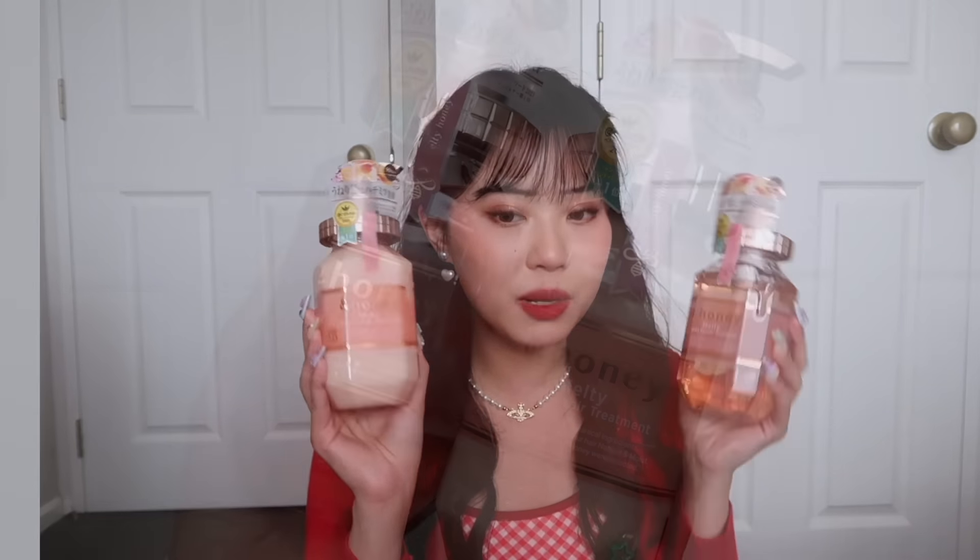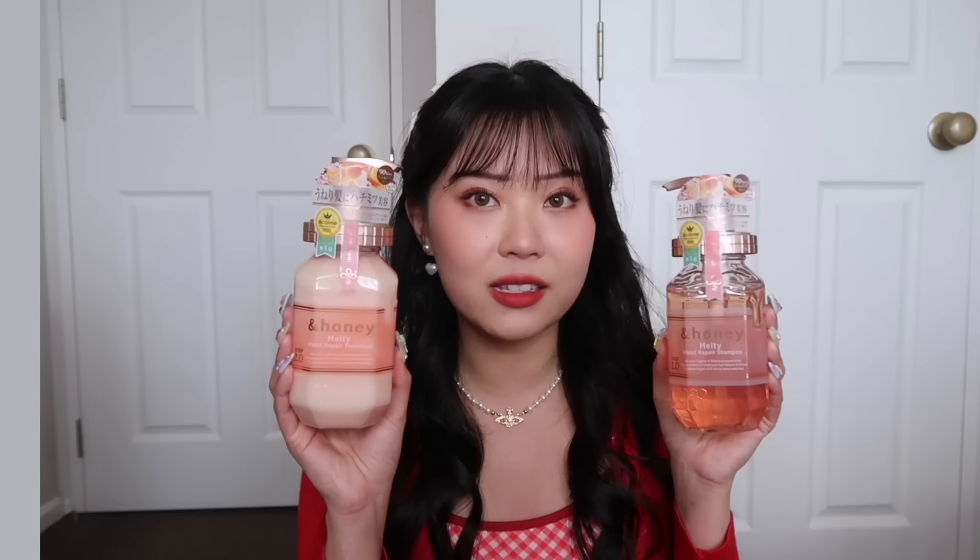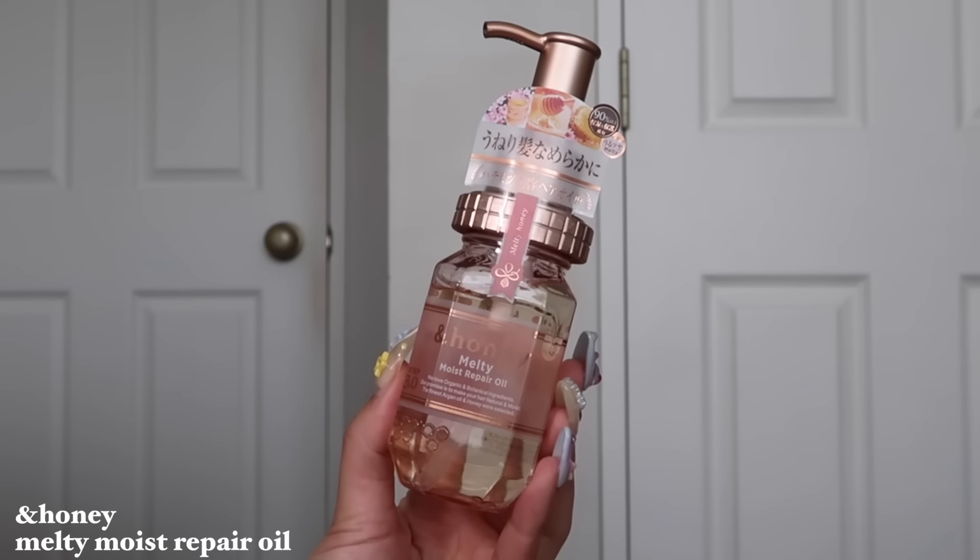I'm going to take out the biggest items first because they took up a lot of weight — but of course I had to get them. The Anne Honey Shampoo and Conditioner. They have a few different colors for different hair types. I got the pink/peach one — the Moist Repair Shampoo and Treatment. I feel like my hair definitely needs that. It's highly ranked and highly recommended. And then I also got the matching hair oil, which was sold at my 7-Eleven across from the hotel.